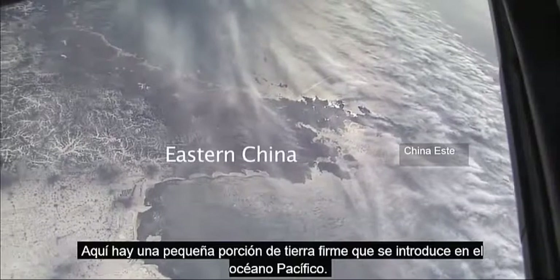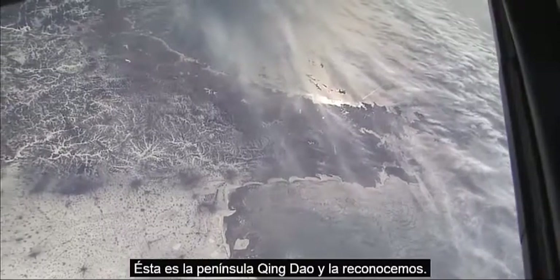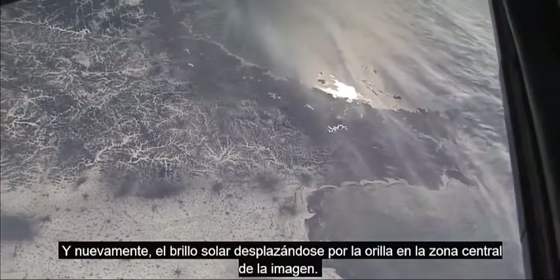Here is a smaller finger of land in China sticking into the Pacific Ocean. In winter you can see all the snow in the lower left. This is called the Tsingtao Peninsula — we recognize it. And again the sun glint point moving along the coast in the upper center.